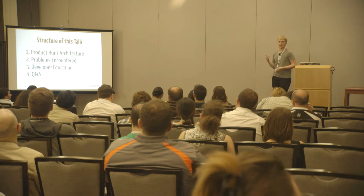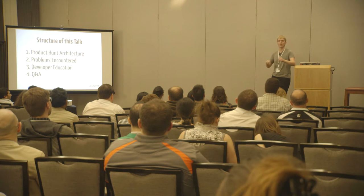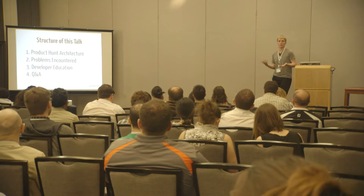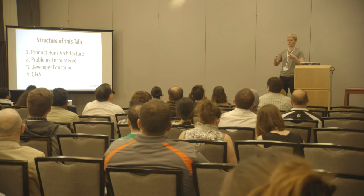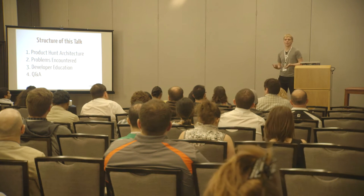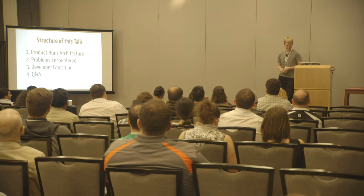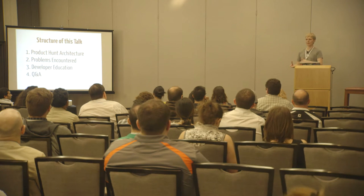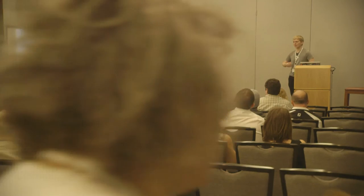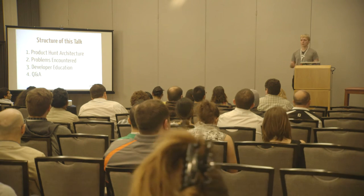The structure of this talk: first I'll talk about the architecture — the Postgres architecture might not be as interesting, but more like the services around it and how we use the data in other parts of the system. Then I'll talk about the problems we faced using Postgres — locking, schema changes, these kinds of things. Then I'll talk about developer education, like teaching app developers how to use Postgres. And fourth, time for Q&A. If you have a really pressing question, please raise your hand and I'll try to address it during the talk.